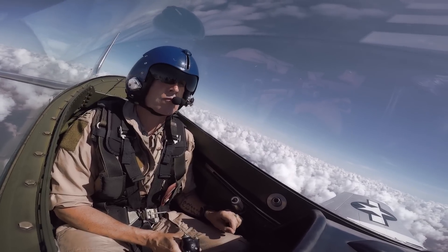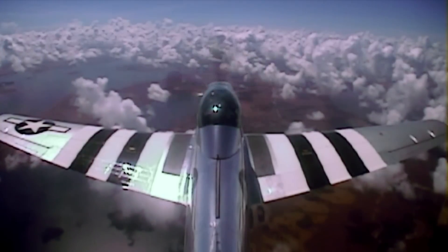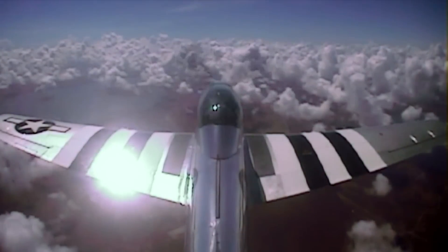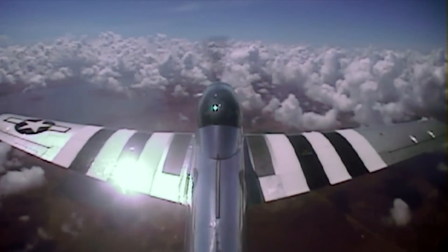Now look at your altimeter. The nose is really low when you're in level flight. Look at your altimeter and maintain 9,500, get used to that picture and re-trim it so it'll stay there. Let go of the stick and see what happens. Good job, not so bad. Very good.